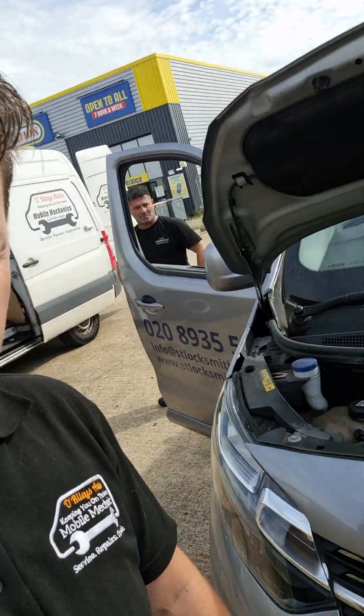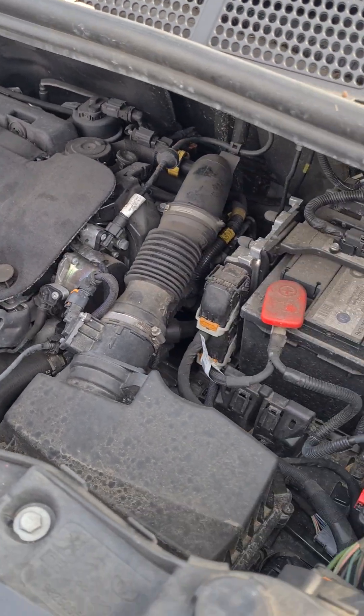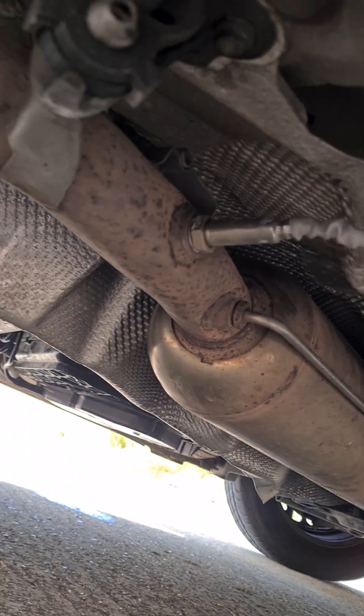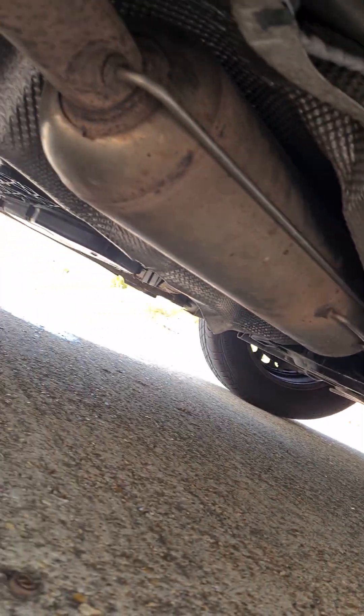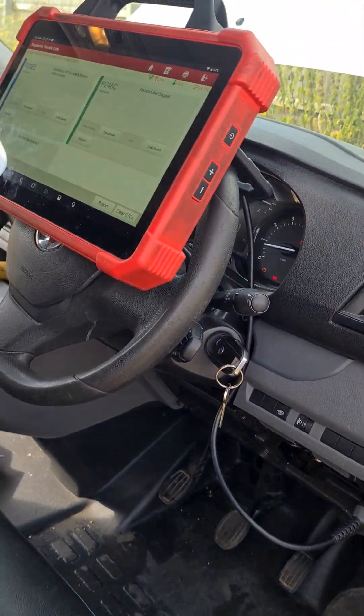Hello, it's Jimmy here. We're looking at a Vauxhall Vivaro, which is basically a Peugeot Expert or Citroën Dispatch. This is the 2-litre engine version. You can see under here it's had new knock sensors fitted, and the DPF has been removed — that's the DPF there. If we come back inside I'll show you how I've diagnosed this.